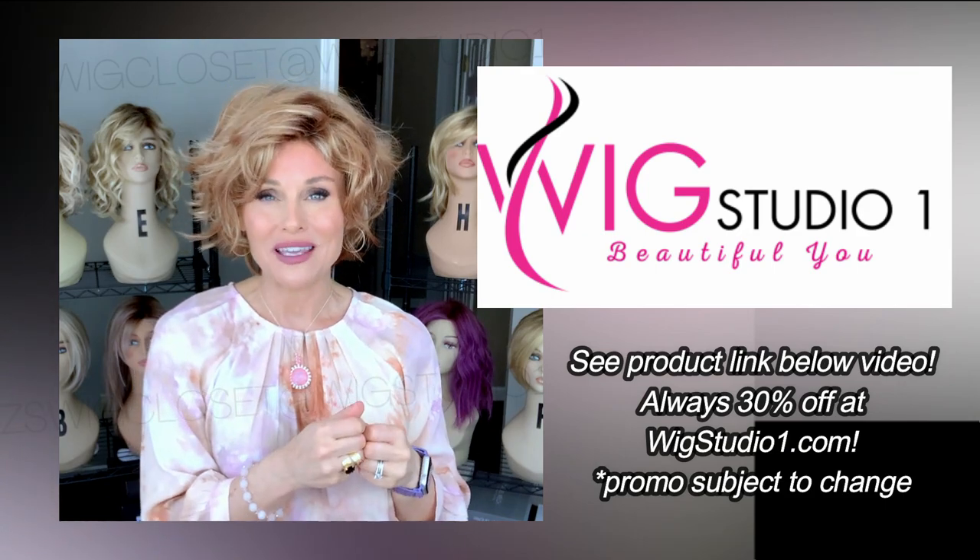If you scroll down and hit the help button, you'll have the option of being connected with a live chat. So Jocelyn is a short, fun, perky, wavy, voluminous, textured Bob-style cut. There are a lot of ways you can describe this style — I think it all fits. We're going to talk about it.